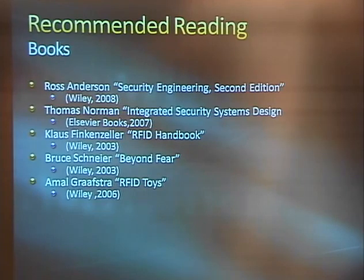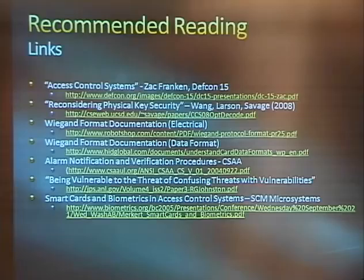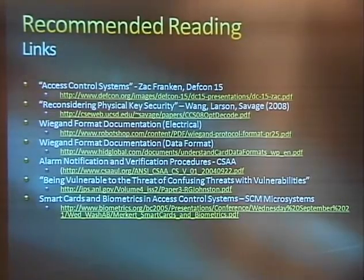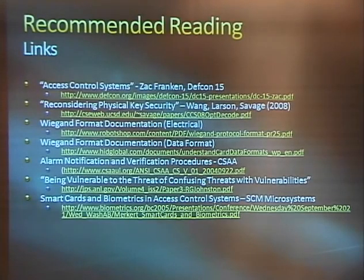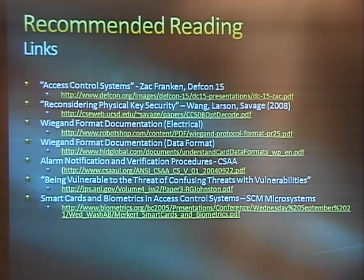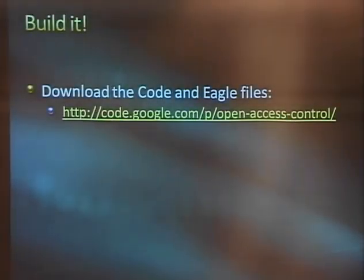I highly recommend Security Engineering by Ross Anderson — it really has everything from physical security to building secure embedded systems to secure networking. There are also some interesting hobby RFID projects in the last book. Amal Grafstra actually implanted an EM4100 chip in his hand and wired up everything from his car to his house to open from that. We also have some good links — the protocols for some of the stuff are published, the man-in-the-middle attack is documented by Zach Franken at DEFCON 15 and Layer 1 2007, and we have documents from the CSAA ANSI working group on smart card vulnerabilities. Everything — Eagle files, design, Arduino source code — is available at the Google code link.